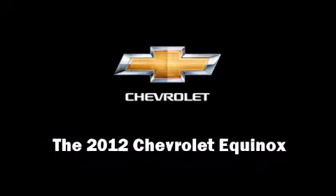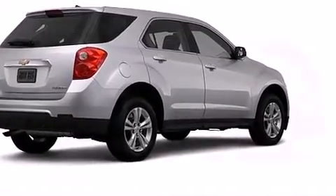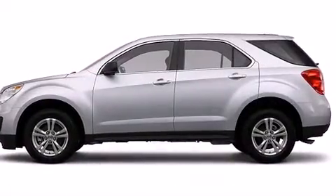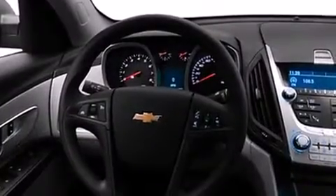Discerning drivers will appreciate the 2012 Chevrolet Equinox. Under the hood, you'll find a four-cylinder engine with more than 170 horsepower, providing a smooth and predictable driving experience.